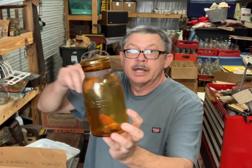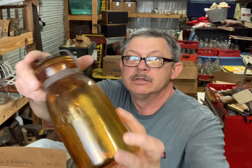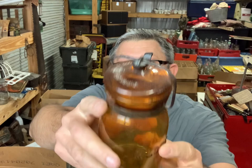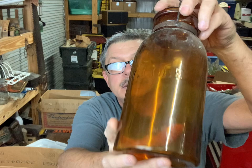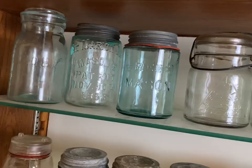Alright, then I got this amber Globe quart - that's a good jar right there. All these amber Globes are good. Amber Globe half pint - that's a good one too. And I got the amber Globe half gallon - they all have the closures on the lids. That's a pretty good jar.